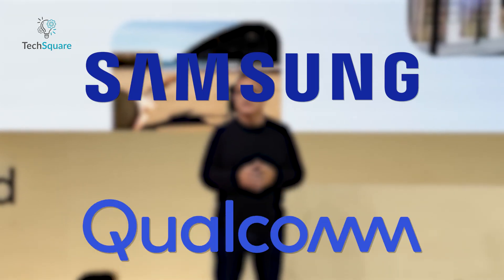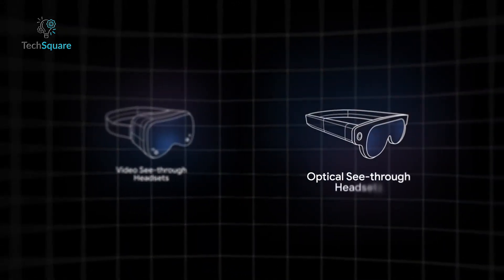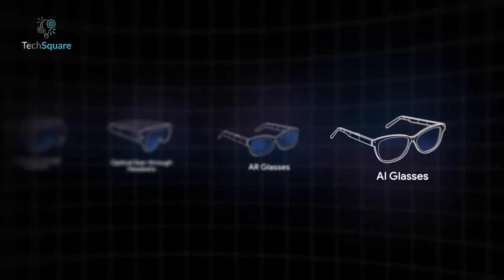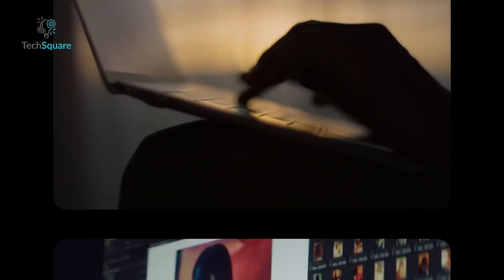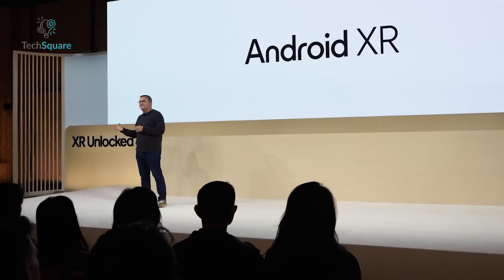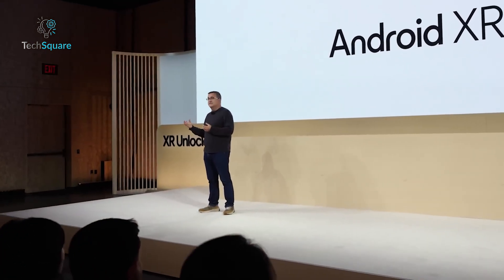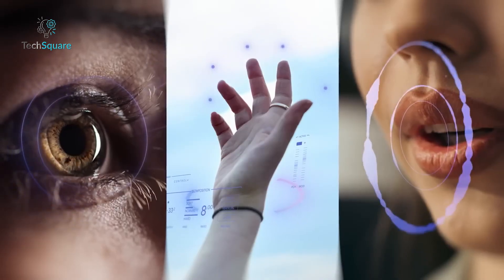In partnership with Samsung and Qualcomm, they've unveiled Android XR, a platform that blends augmented reality and AI through innovative glasses and headsets. These aren't just high-tech gadgets. They're designed to make technology practical and seamlessly integrated into daily life, with features like real-time navigation, language translation, and interactive tutorials. Android XR promises a fresh approach to how we live and work. But is it ready to deliver? Let's find out.